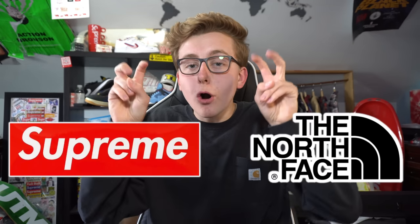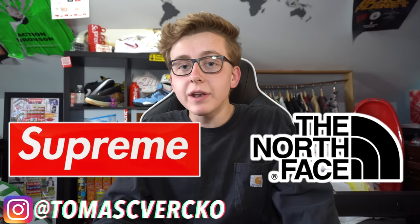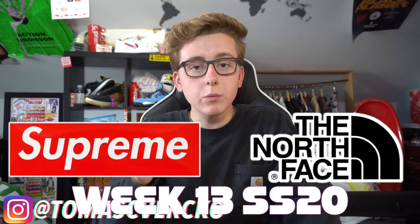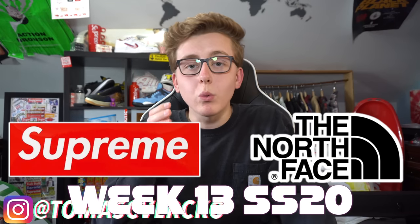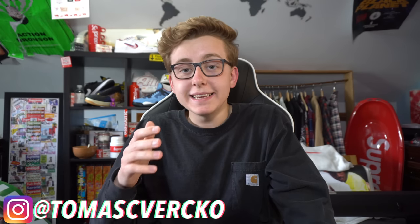Welcome back to the channel. Today we're here to talk about the Supreme and The North Face cargo collection collaboration dropping this Thursday at 11 a.m. Eastern, as part of Supreme Week 13 Spring Summer 2020 drop.